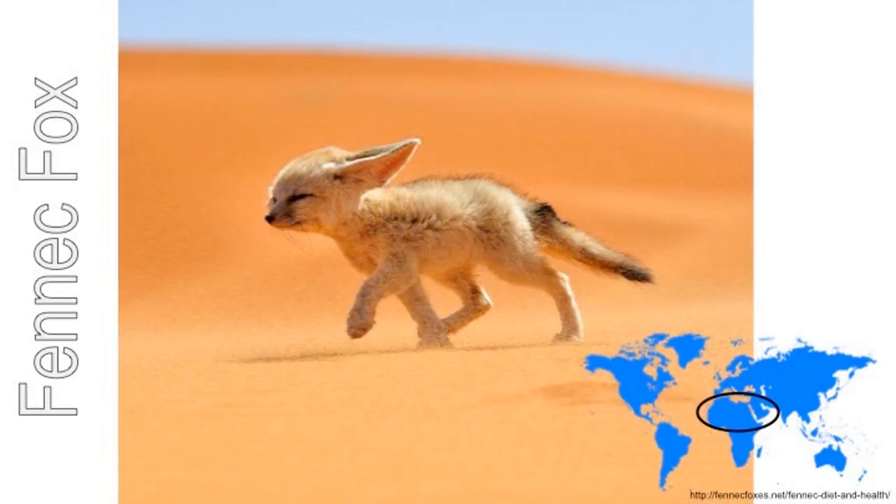The fennec fox lives in African deserts. It lives in a burrow in the sand. It has big ears that help it to keep cool. When the little fox gets too hot, the heat from inside its body passes out through its ears, just like heat coming out of a radiator. The fox's ears help it to hear well too.